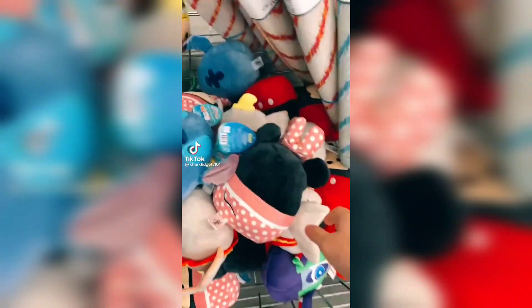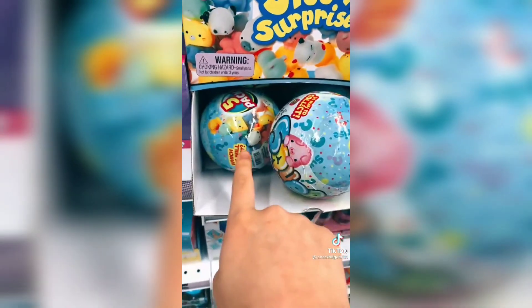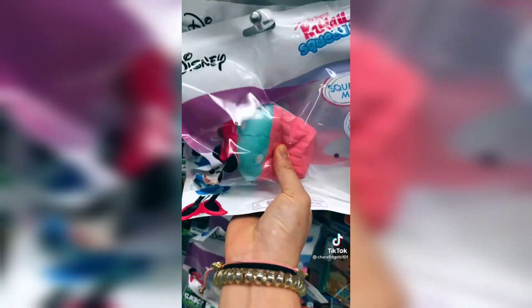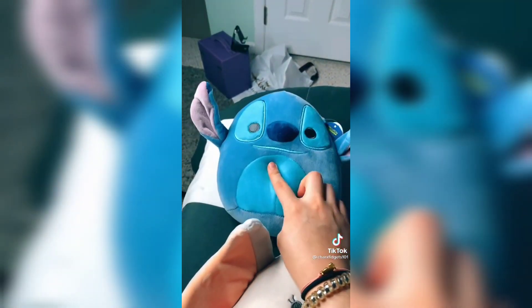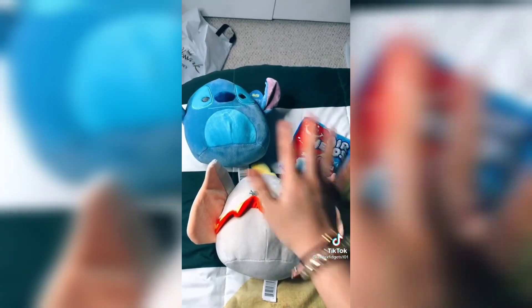Kimmy fidget hunting at Five Below! Guys, we found squishmallows and orbeez mesh balls. They have these mochi packs, which they usually have, a lot of floam slime, squishies, and the bear gummies that I already have. I didn't really find anything I wanted at Five Below, but I did get this stitch squishmallow and this jumbo squishmallow for my friend, as well as these airhead soft filled bites.